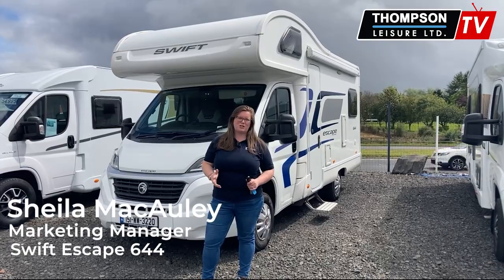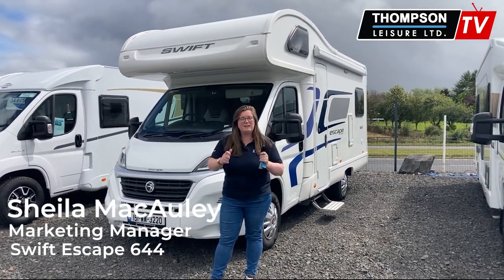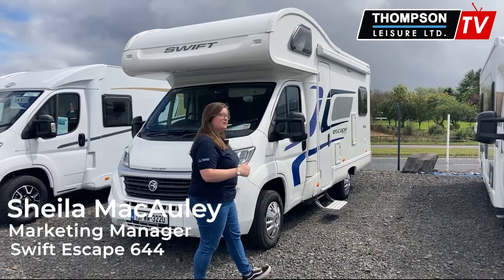Today I'm going to show you our 2015 Swift 644 and the VRT is paid on this vehicle. Come on and let's take a look.